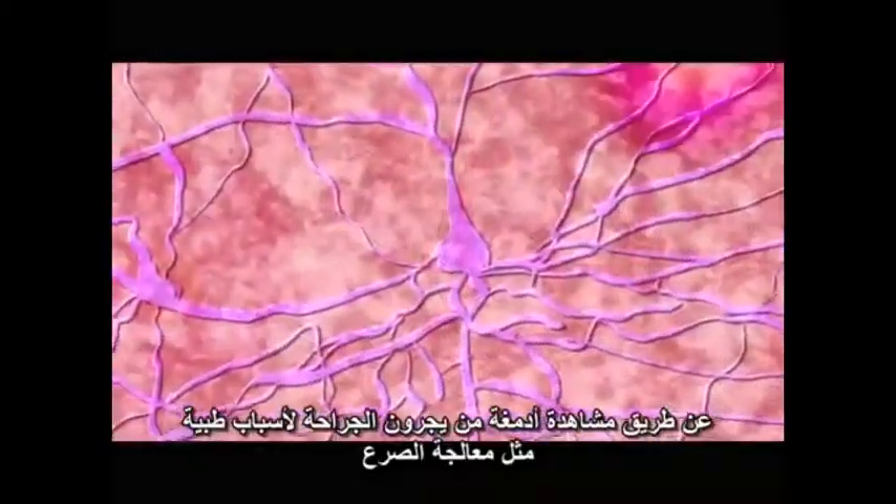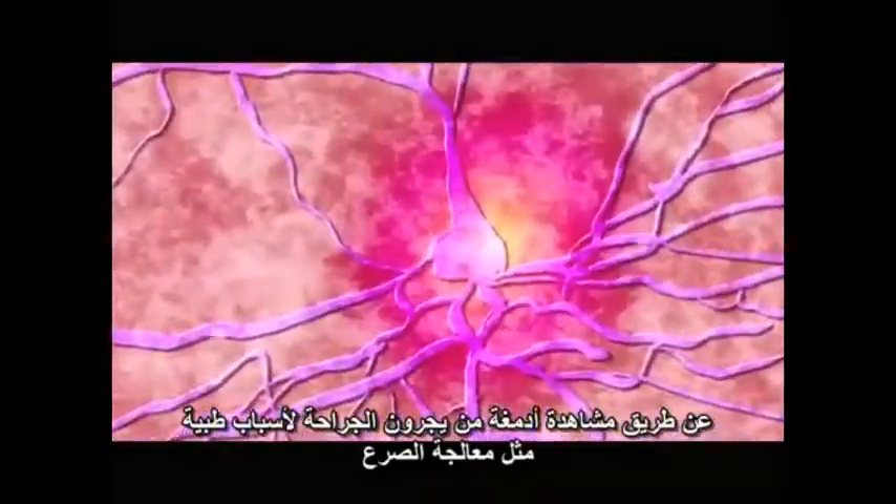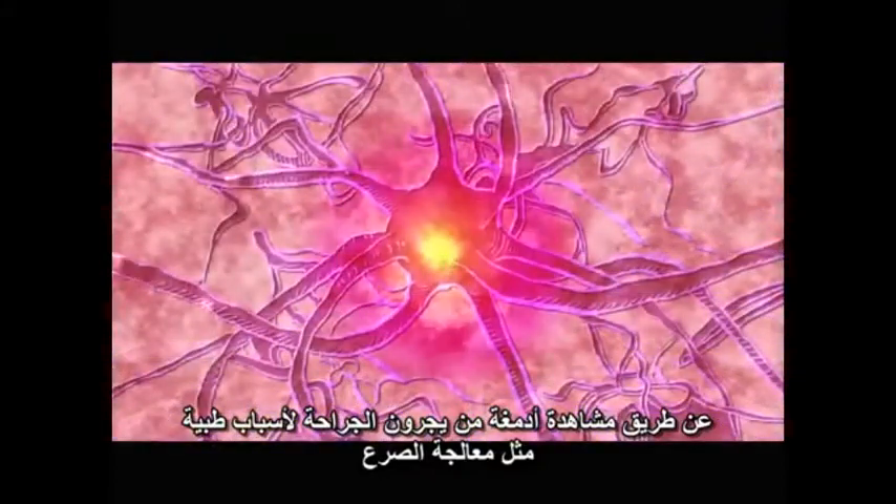Now we can, by looking at the brains of people who are already going through surgery for clinical reasons, like curing epilepsy.